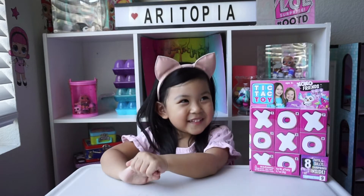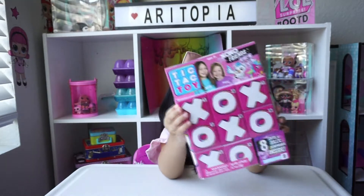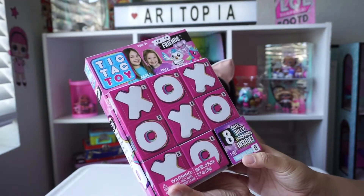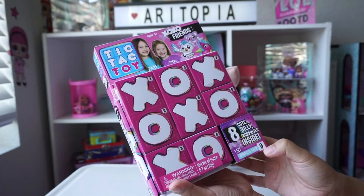Hi everybody, this is Tic Tac. And today we're opening Tic Tac Toy. So today we're going to be opening the Tic Tac Toy and it has eight cute silly surprises inside.